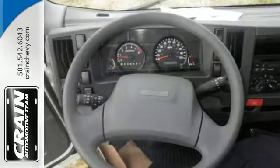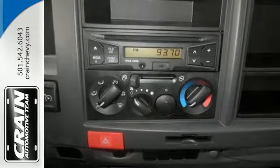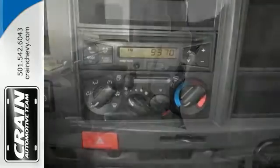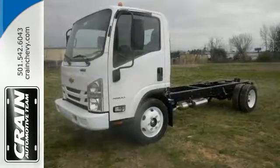Now this is about the time where you're saying it's too good to be true, and let us be the ones to tell you that it is definitely true. It has a beautiful color combination too with the arc white exterior and pewter interior, and that makes this one the one to own. Come on out and see this work truck for yourself today.